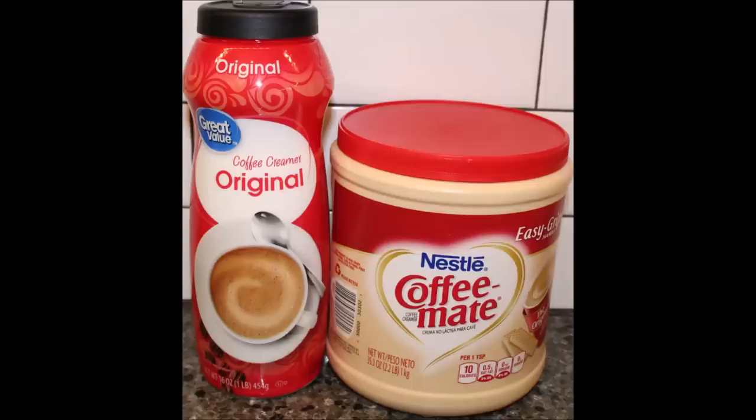Milk in coffee also cools it down a bit. I like powder creamer more than liquid creamers because with liquid creamers — like hazelnut — I have to use way too much to get the flavor, whereas with powder I use a lot less. I'm sorry we're not going to be saving money, but I'll still use the Great Value to finish it off. Great Value doesn't always win! See you next time.